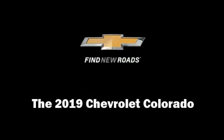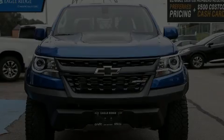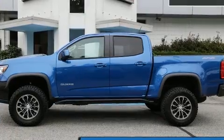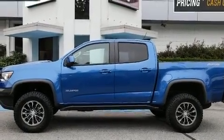Discerning drivers will appreciate the 2019 Chevrolet Colorado. This four-door, five-passenger truck offers the latest in technological innovation and style.